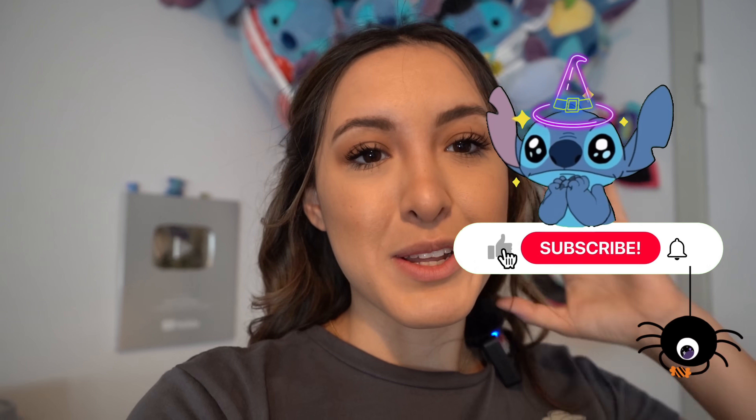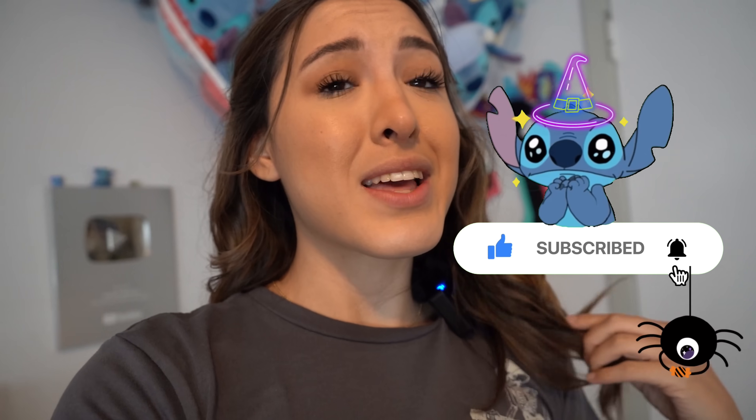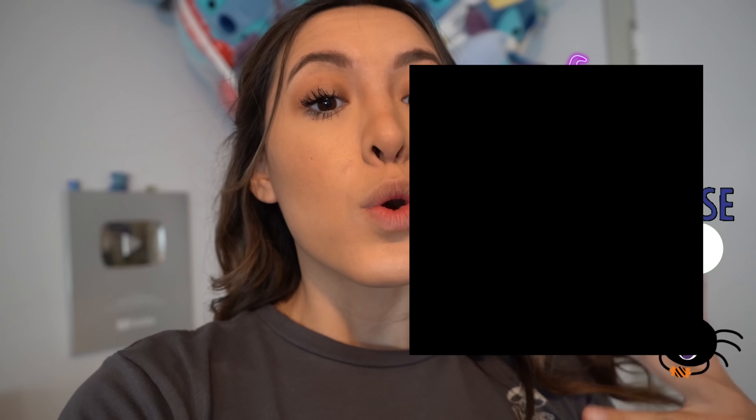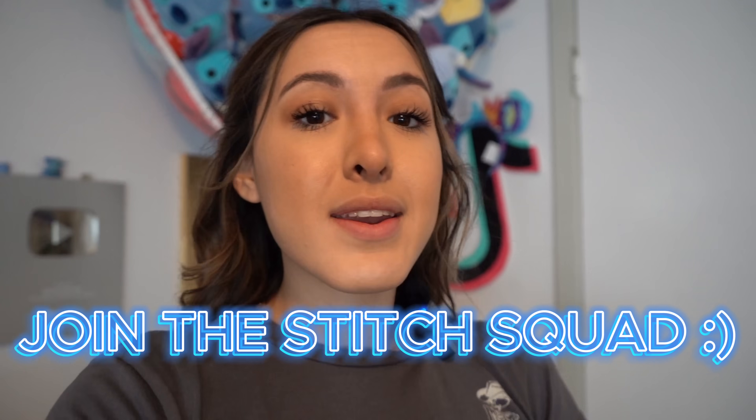We're gonna go see if they have a cute little Squishmallow. I'm so excited to see what kind of Halloween Squishmallows they have. If you've been following me for a while, I love Squishmallows, especially Stitchmallows. I collect all types of Squishmallows. If you're not already subscribed, hit the subscribe button down below to join the Stitch Squad. We love Stitch here - join the Ohana!